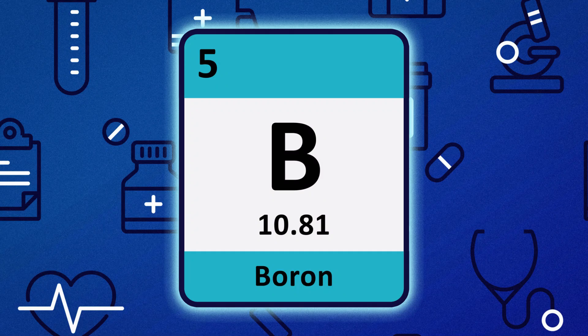Boron helps the body retain vitamin D by increasing its half-life. When you take magnesium, vitamin K2, and boron together, that allows vitamin D to stay in your body and prevents deficiency. Being deficient in boron, vitamin K2, or magnesium — the KMB nutrients — can result in problems that cause vitamin D deficiency. Take care of your health and make it a great day.